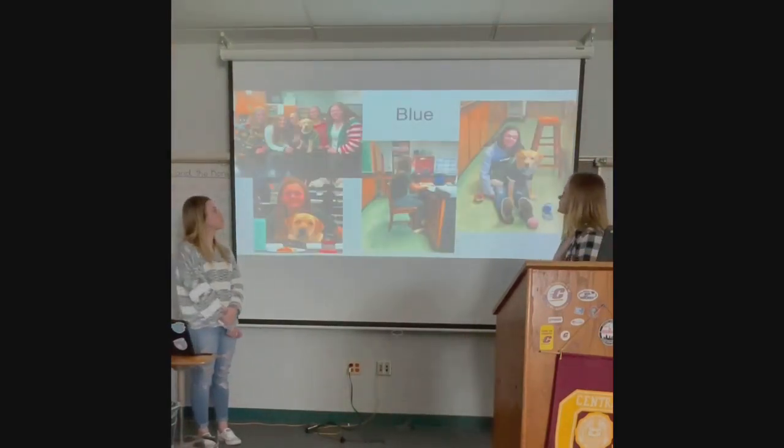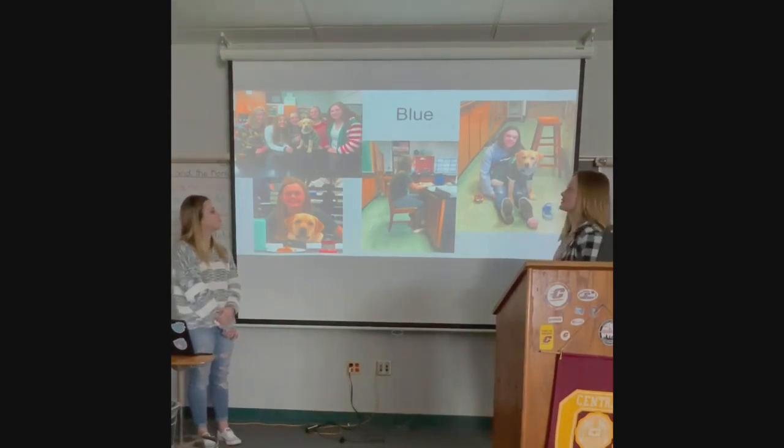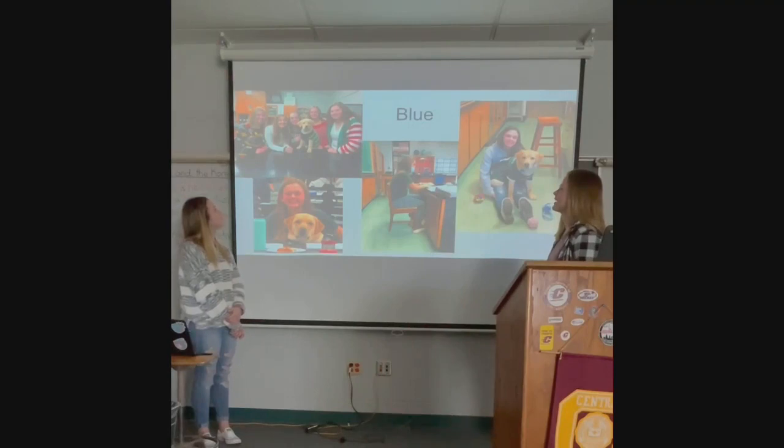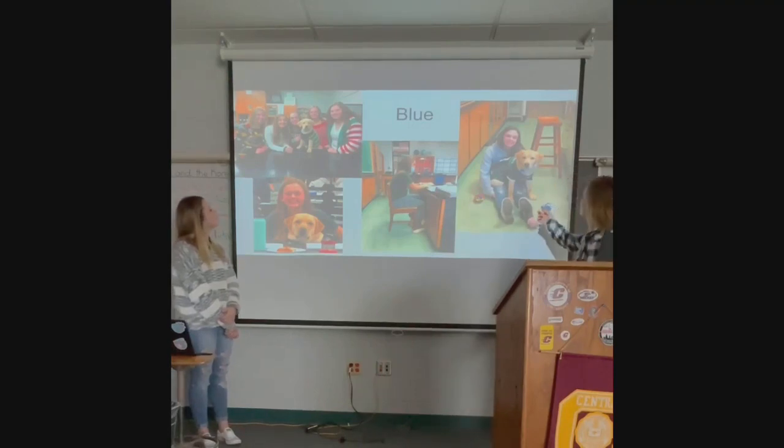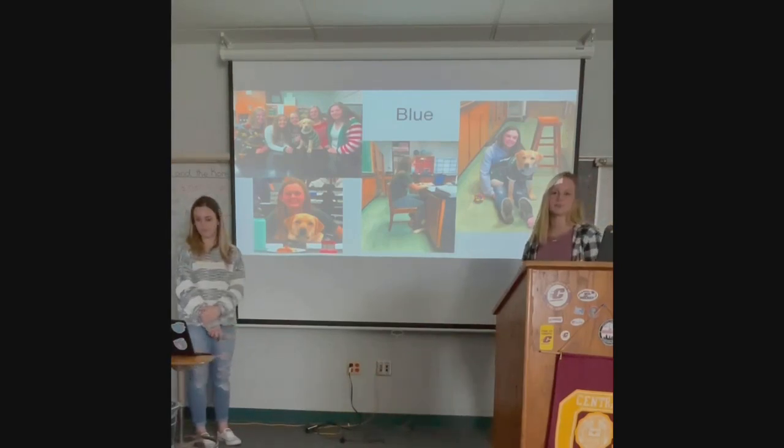This slide is about Blue, our therapy dog. He's been at our school for two and a half years. He started his career as an eight-week-old puppy, as you can see in that picture. He participates at our spirit days with us. He likes to nap under our feet, and he just makes our school community a much more enjoyable place to be.